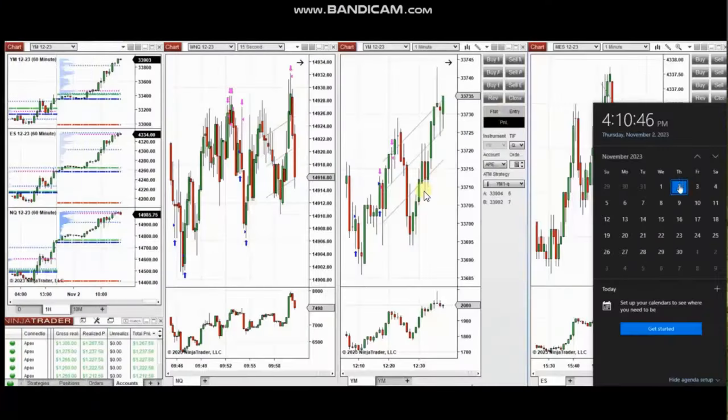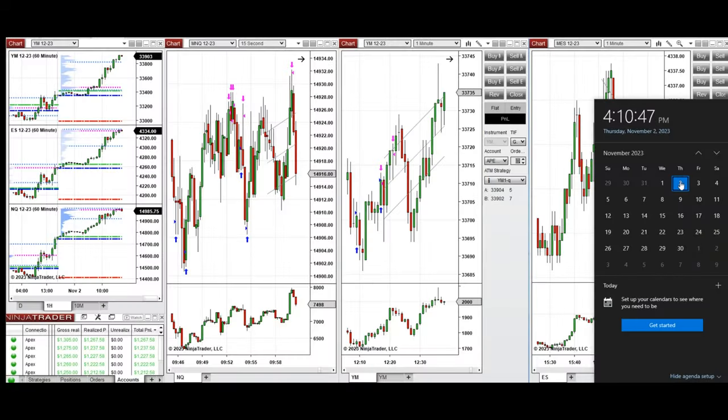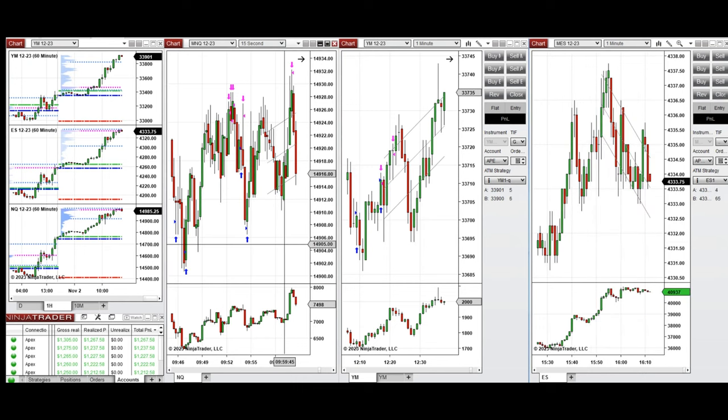The next few trades are those that I have taken during the New York market session — a detailed explanation video was sent to students yesterday. I'd like to share the trades I took on Thursday, 2nd of November 2023, on Nasdaq and also Dow Jones futures.